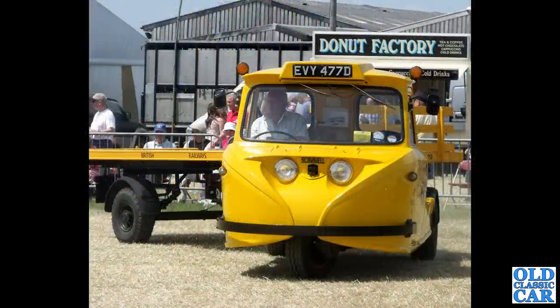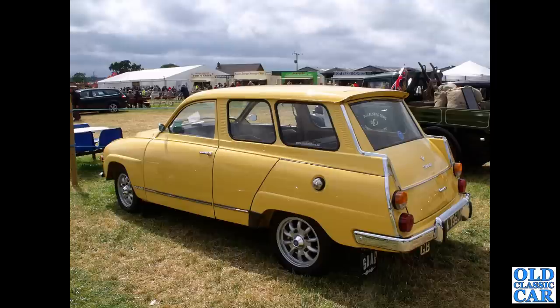There's a rarity spotted at a steam rally a few years ago - this is the Scammell Townsman, which replaced the Scarab. It had a fibreglass cab designed by Michelotti, the man responsible for many Triumphs such as the Spitfire and the Herald.